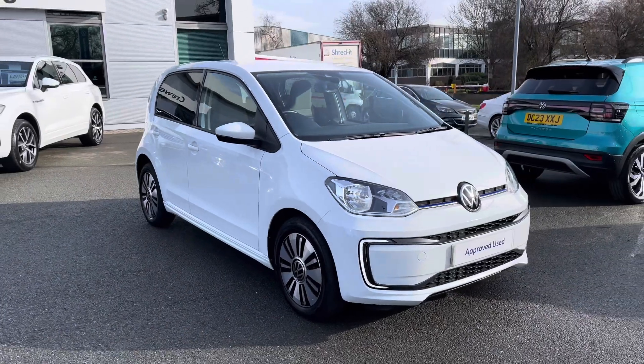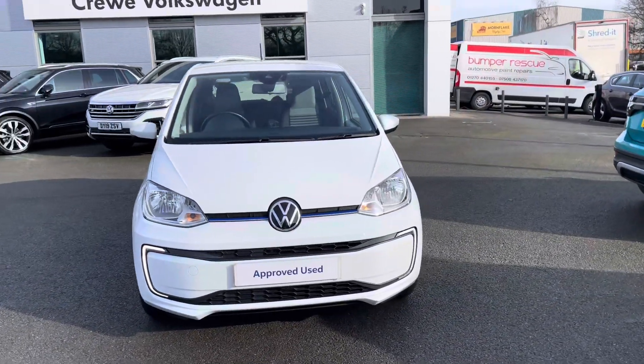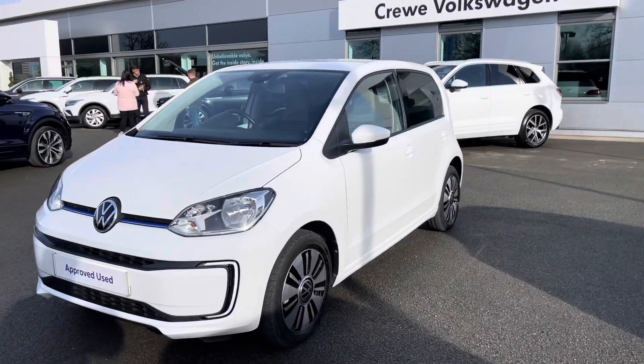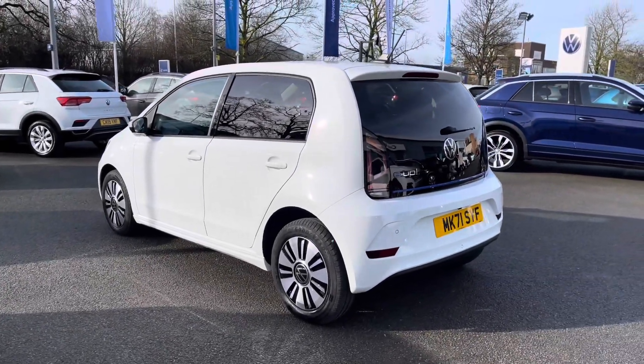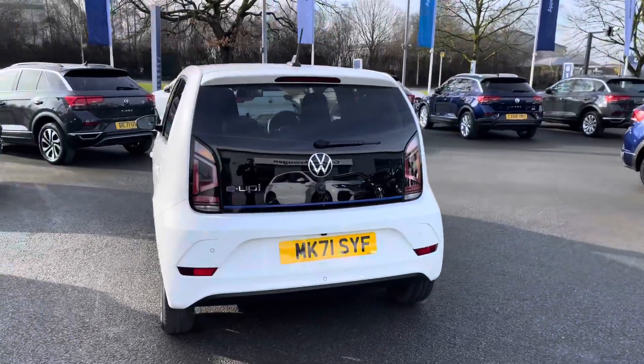Hi, I'm Jack from Crew Volkswagen and I'm going to show you around this approved used Volkswagen. This is the Volkswagen e-Up, the full electric Up with 82 PS, giving you a total range of up to 161 miles from a full charge, with home charging as well as 50 kilowatt rapid charging available, giving you a charge of up to 80% in just over an hour.